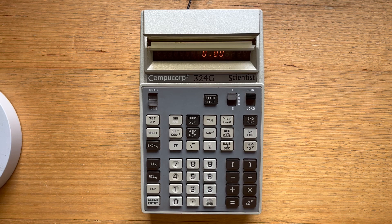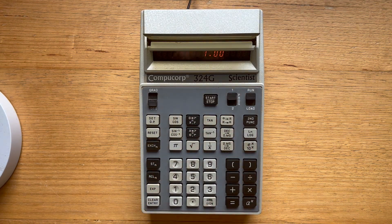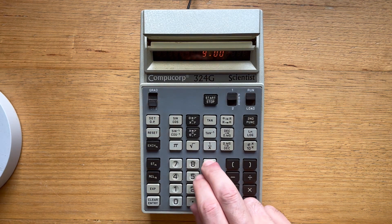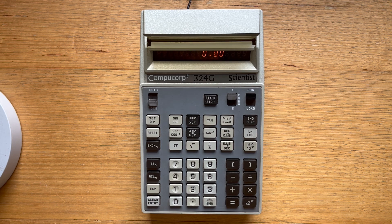A very notable quirk of the 324G is how the second function key works. It actually is a postfix operator rather than prefix. So if we wanted to calculate the sine of 90, we would enter 90 and then sine, and we get 1 as expected. But to calculate the arc-sine, you might expect to hit 90 second-function cos, but you wouldn't get the right answer. Instead, what we want to do is enter 90, sine again, and then hit the second function key. The way it works is that for all keys with two functions, both answers are calculated and the second function key just toggles between the two display registers. So you can actually perform any single function key operation on either register.